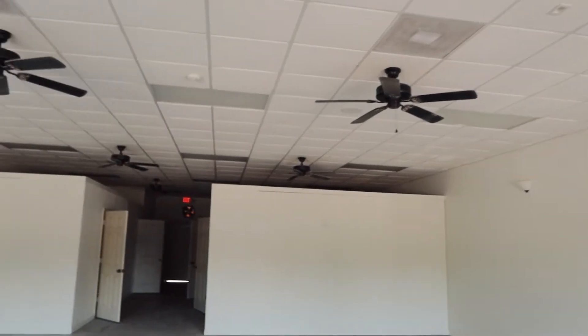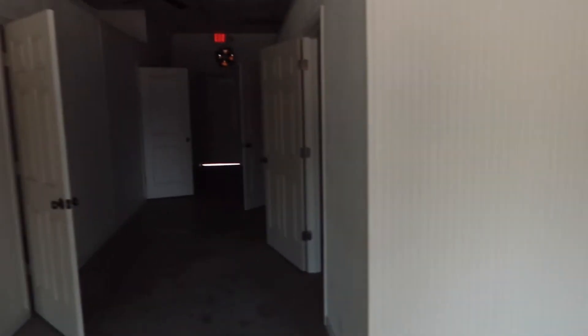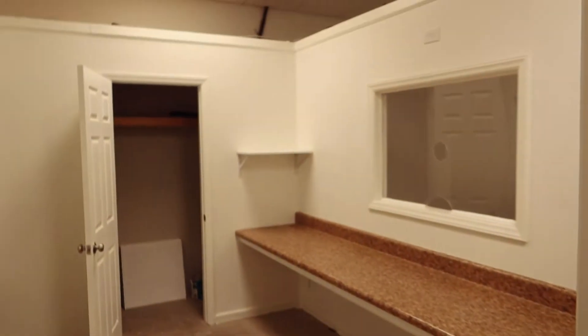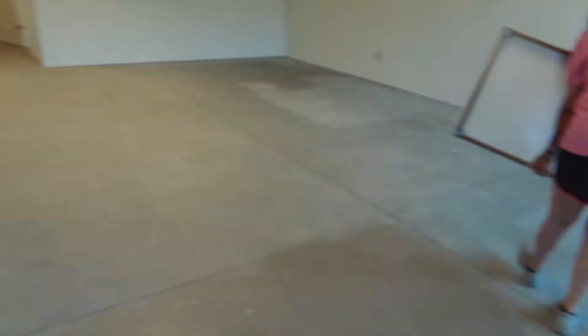Here is our new office! It's got huge windows in the front, which is great, lots of fans, and this cute little white wall. We've got so many spaces back here — this is a whole office, this is a whole office. There's like a whole kitchen area, bathrooms, a smaller office that's probably storage, and then one more area up front. I'm gonna slowly start moving things in.